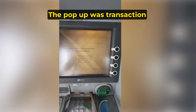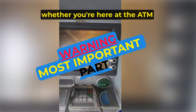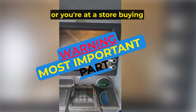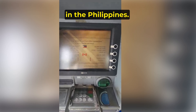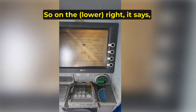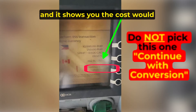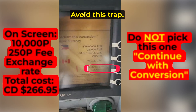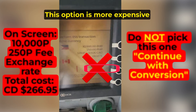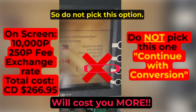Now the most important decision you'll face — and you make the same decision whether you're at the ATM, at a store, buying groceries, or anything else. Do not do the conversion here in the Philippines. Do the conversion at your home bank. On the right it says continue with conversion, and it shows the cost would be $266.95 Canadian. Avoid this trap — this option is more expensive, as I will show you later in the video. Do not pick this option.